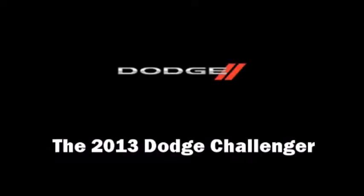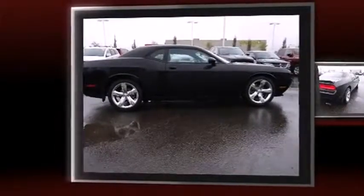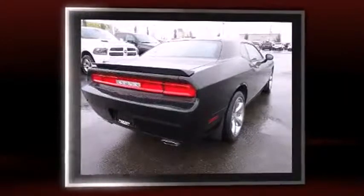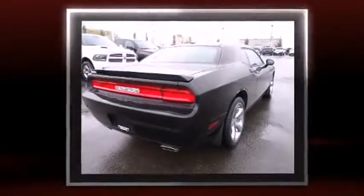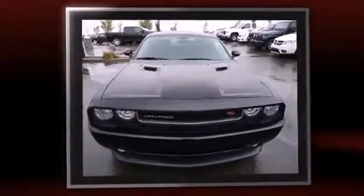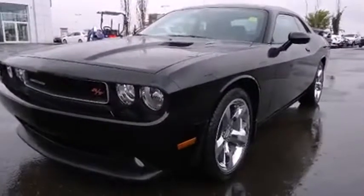The 2013 Dodge Challenger — this two-door, five-passenger coupe still has less than 10,000 kilometers. Dodge made sure to keep road handling and sportiness at the top of its priority list. It features a standard transmission, rear-wheel drive, and a powerful eight-cylinder engine.